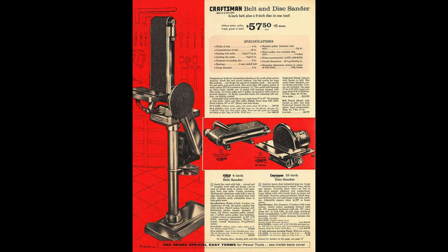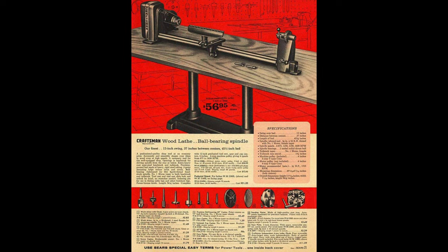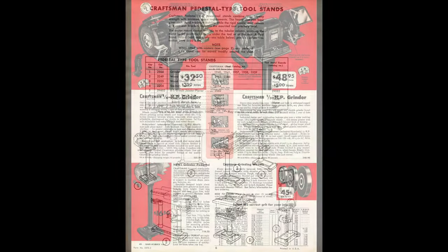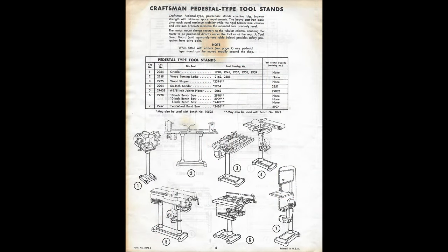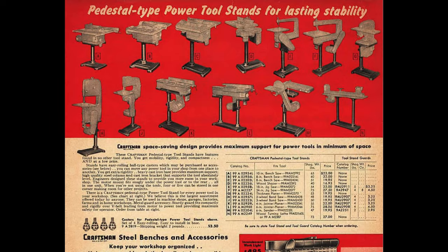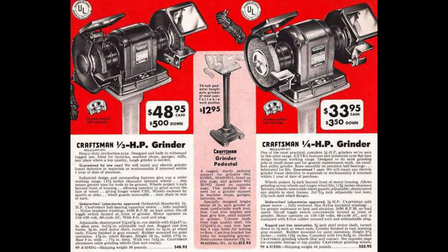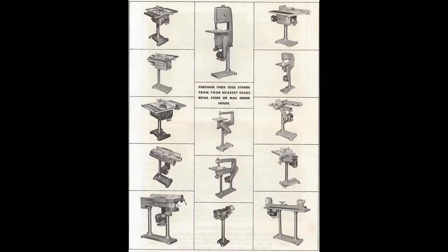In 1954, Craftsman began offering these pedestal type power tool stands for a limited number of machines. By 1956, there were 14 pedestal stands available for 14 unique machines. This is the 1956 Craftsman tool catalog showing the pedestal stands and the machines they fit. For some unknown reason, the block grinder pedestal stand was on a different page. Most of these pedestal stands were available until 1969; the grinder stand was available at least until 1983.